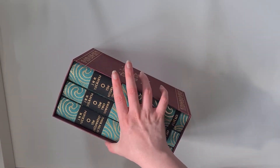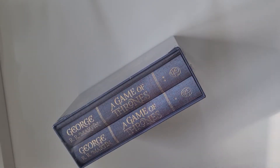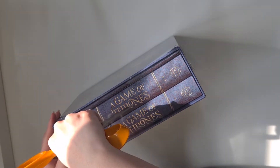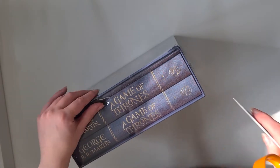Next up, I got the Game of Thrones George R.R. Martin Folio Society edition. These are really expensive so I'm really looking forward to showing them — I'm going to try not to damage it. There you go.